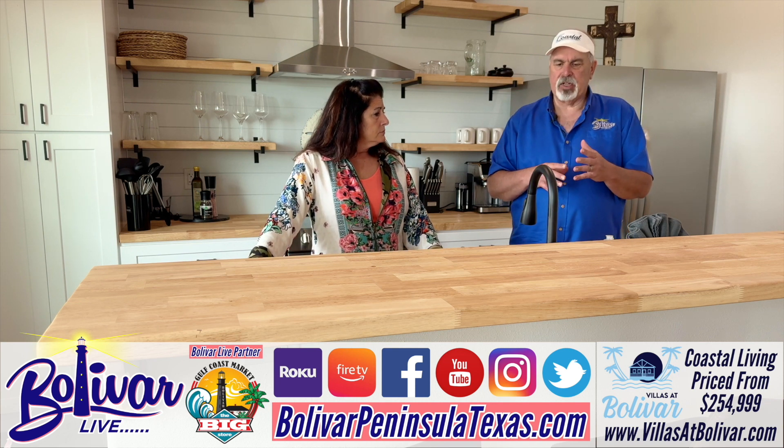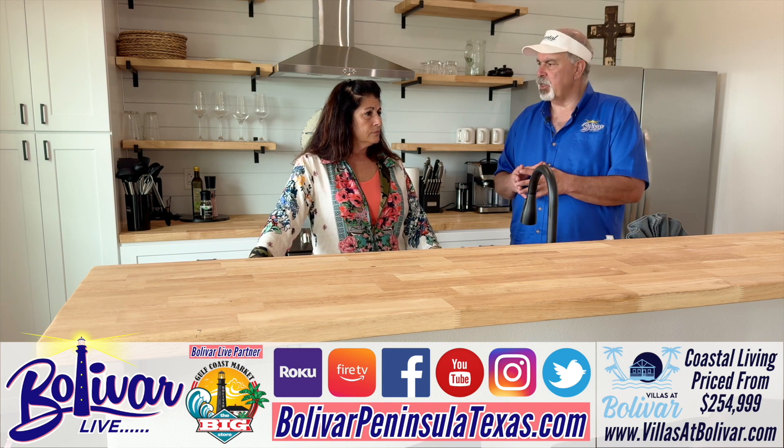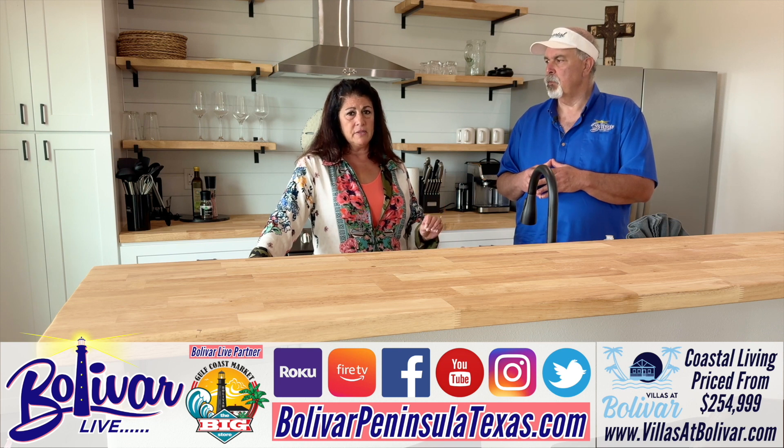If people want to get information on Pelican Pass, how can they get it? Pelicanpass.org. And we do offer three different floor plans: a two-bedroom two-bath, a three-bedroom three full bath, and the mid-deck product as well.